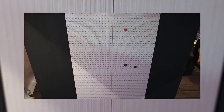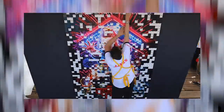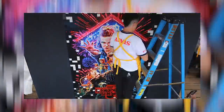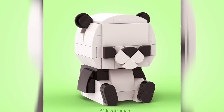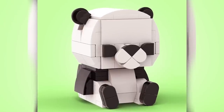LEGO also made a video about a gigantic Stranger Things mosaic built at Santa Monica Pier — a really excellent mosaic. The art style lends itself well to small one-by-one studs. And here's a LEGO panda I found on Reddit, built by Lego Truman — an awesome little Brick Heads-based design for a creature.